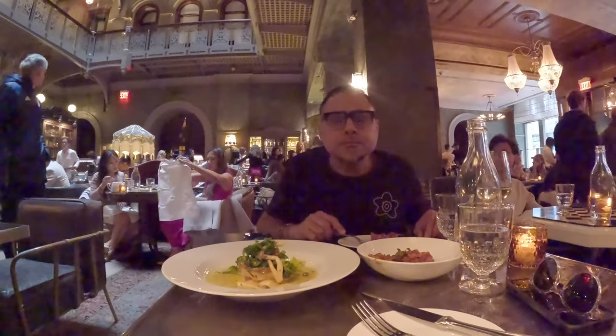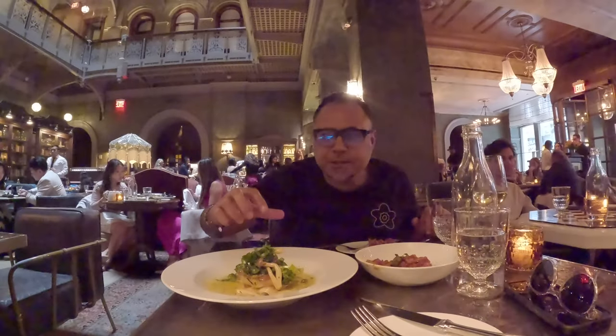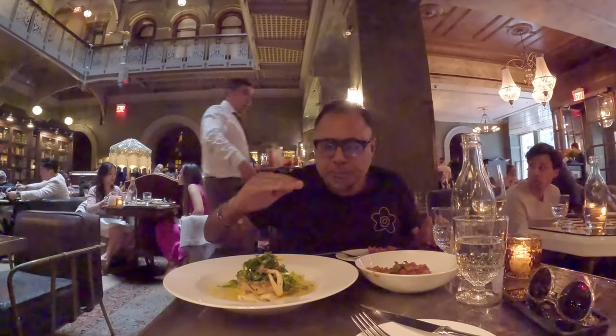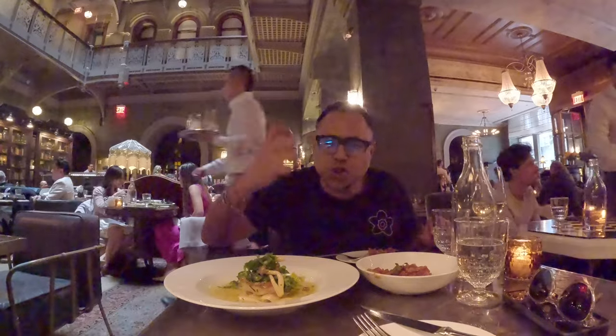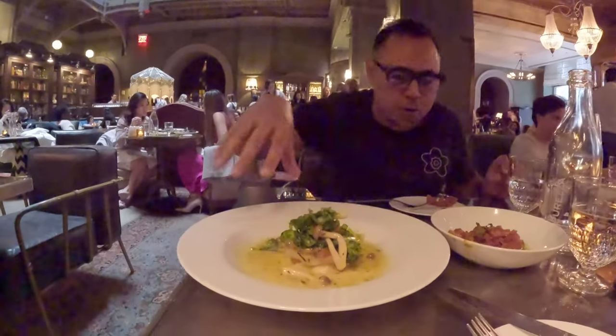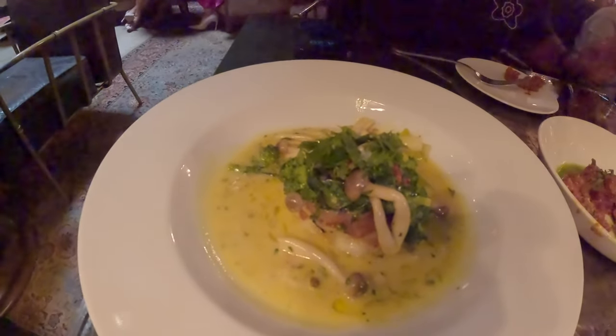Oh my god! This is just yummy — it's crispy and fresh. It's like grilled, so on the top it's very very crispy but inside it is juicy and soft with this sauce over here. So yummy, so yummy guys, just loving it.